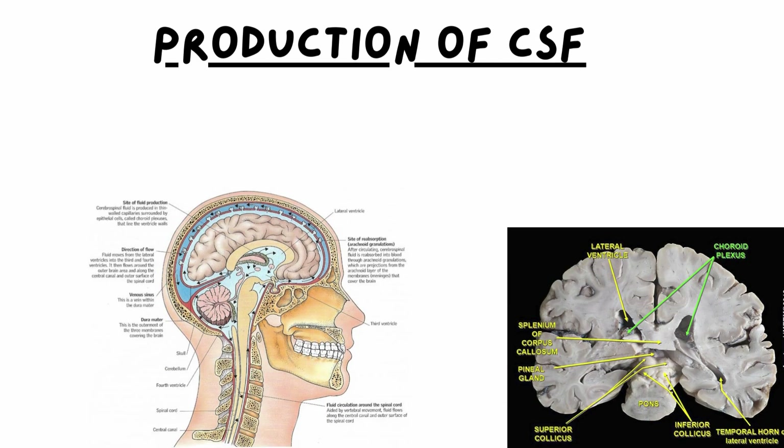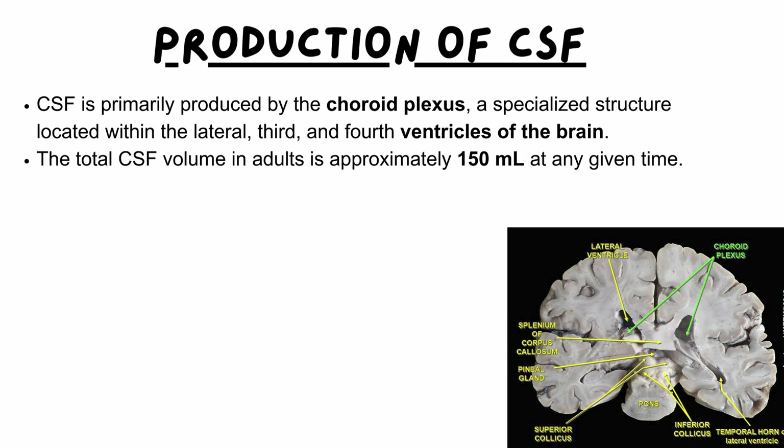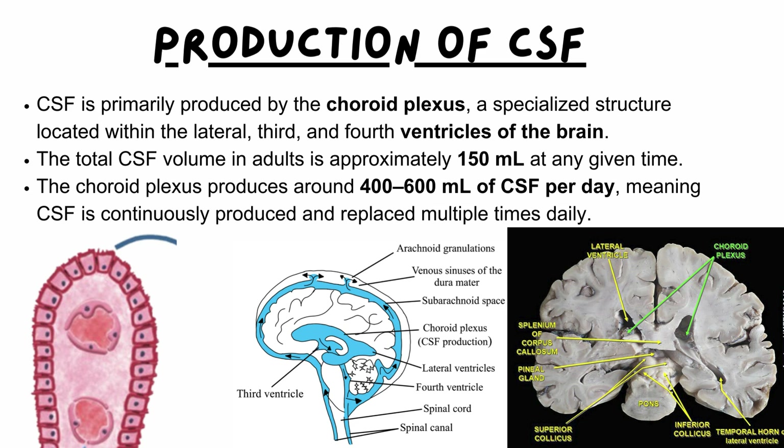Production of CSF: CSF is primarily produced by the choroid plexus, a specialized structure located within the lateral, third, and fourth ventricles of the brain. The total CSF volume in adults is estimated to be 150 milliliters at any given time. However, the choroid plexus produces between 400 and 600 milliliters of CSF per day, meaning CSF is continuously produced and replaced multiple times daily.